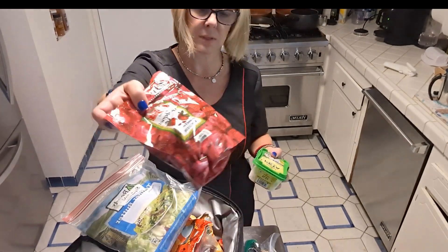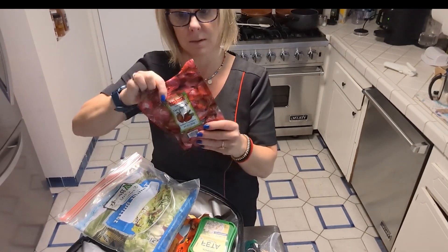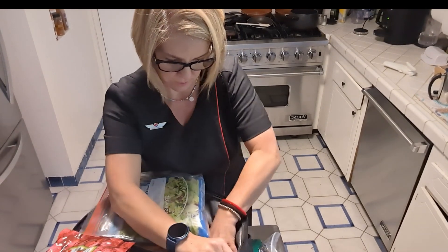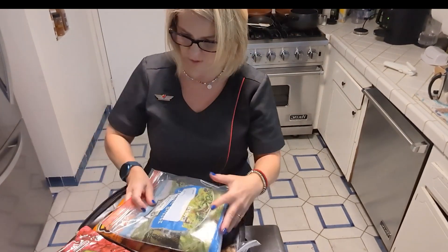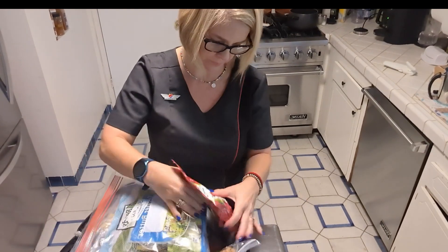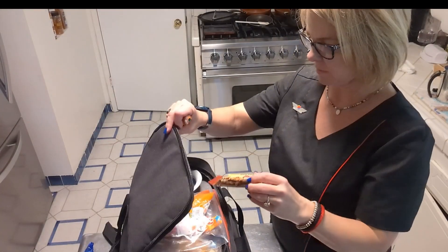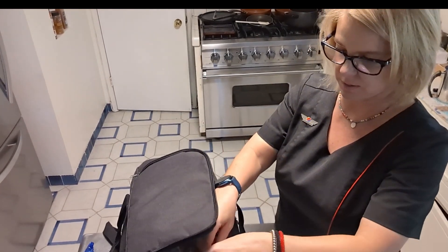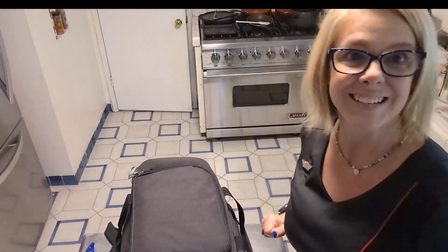I also brought frozen strawberries because I made some macarons with strawberry frosting. I'm going to use those as a treat. I only have one garbanzo bean left so I'll toss that in, and I also needed some coffee pods so I'm going to throw them in there too.